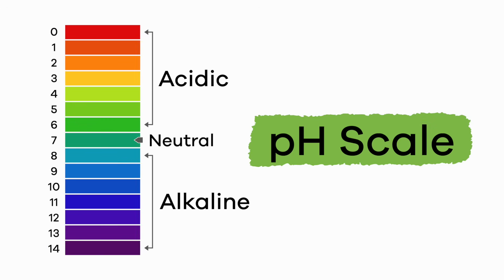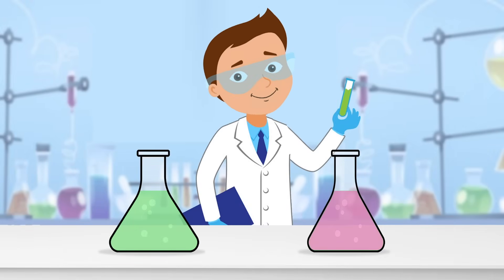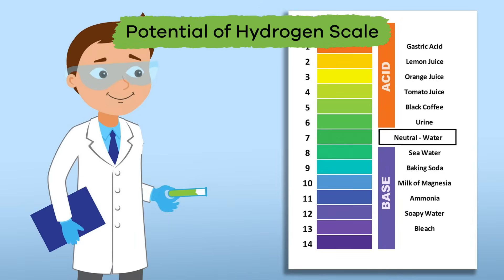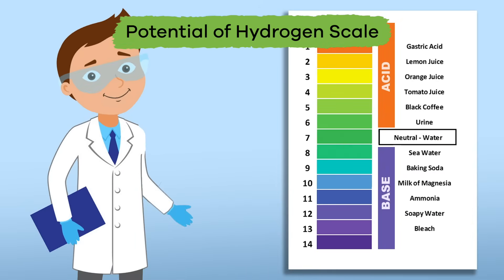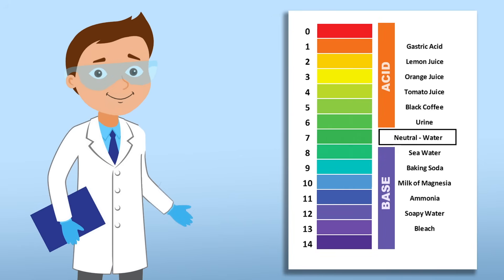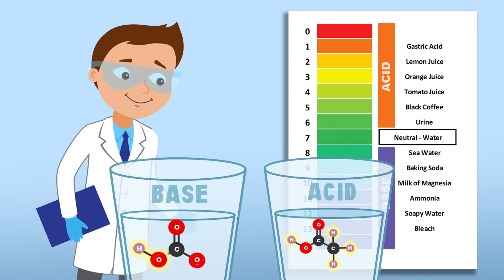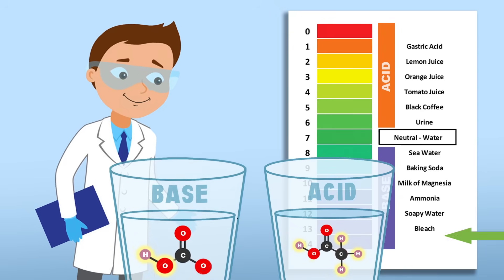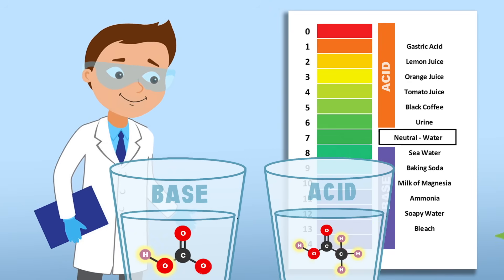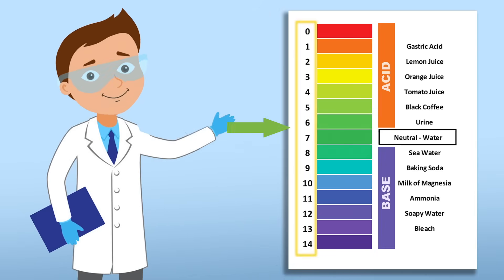The pH scale. Because it is impossible to tell acids from bases simply by taste or the naked eye, scientists have developed something called the Potential of Hydrogen scale, or pH scale for short. This scale is used to measure the level of the acid or base, and this level depends on the number of hydrogen ions in a specific solution. The more hydrogen ions that are present, the more acidic the solution. The pH scale uses a range from 1 to 14.